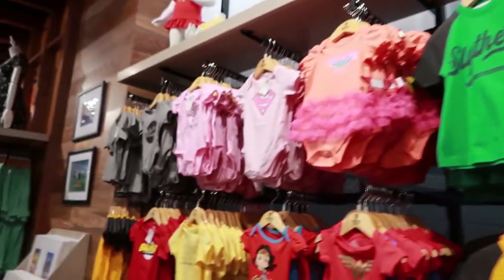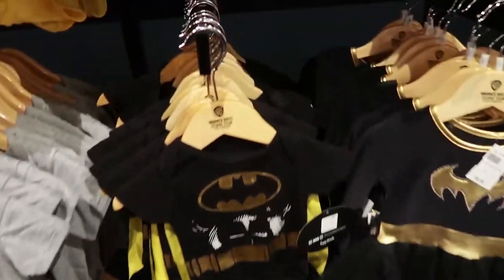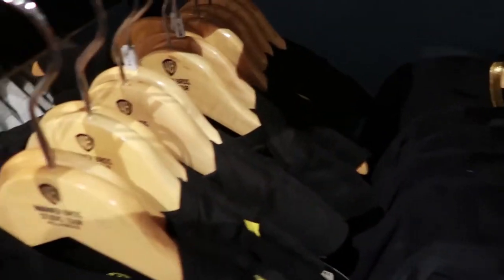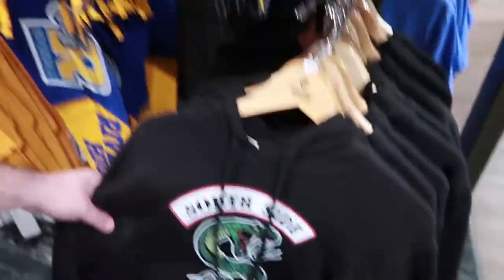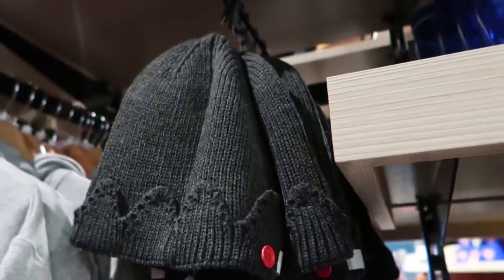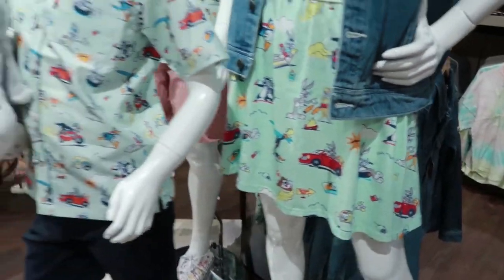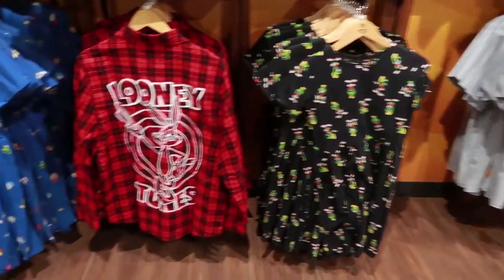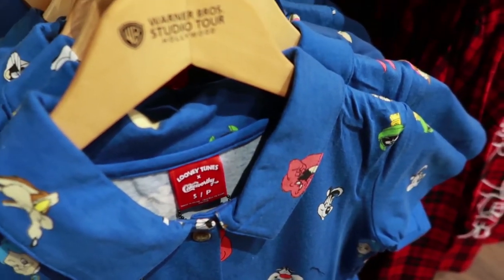They have a baby section — our baby is kind of growing out of baby clothes now but we still had to look at these. There's a little Batman with a cape and a 'Stunt Baby' onesie, so cute. They have a whole Riverdale section — do you need a Southside Serpent mini hoodie? Maybe. There's also a Jughead hat. Then they've got a cute little matching family Looney Tunes set, and more Looney Tunes dresses — it's a Looney Tunes Cakeworthy collab, which I love.